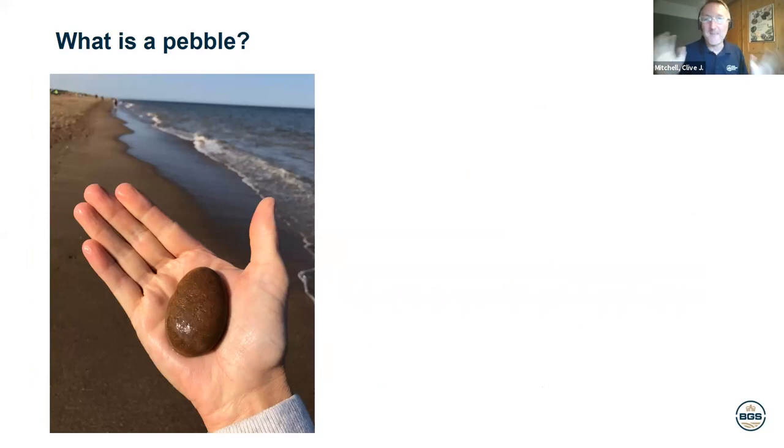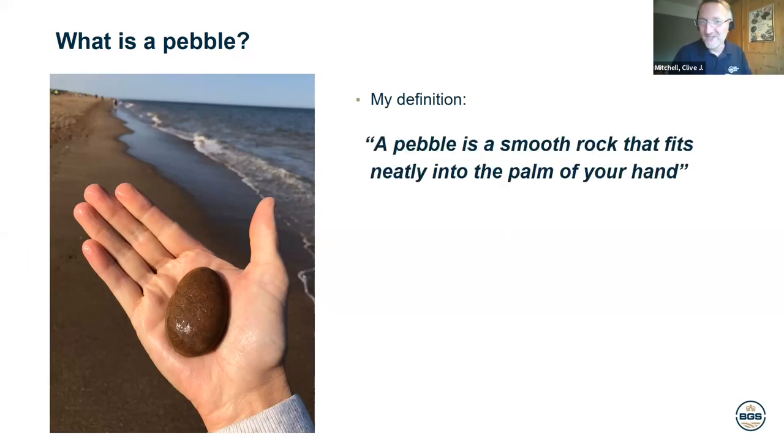Without further ado, let's talk about what is a pebble. My definition — more of a romantic definition than a scientific one — is basically a smooth rock that fits neatly in the palm of your hand. Here's my favourite pebble. It's an igneous rock I picked up at Cromer. It fits neatly in the palm of my hand, it's quite nice and round and tactile, and it's got some nice large crystals — the perfect shape, but with a bit of interest as well.